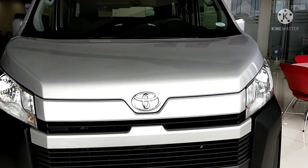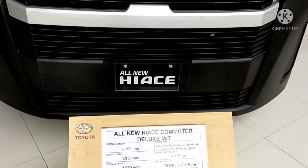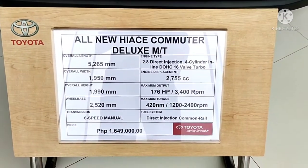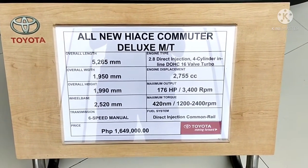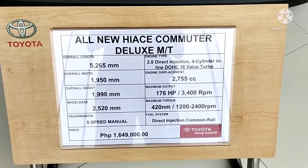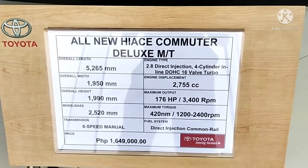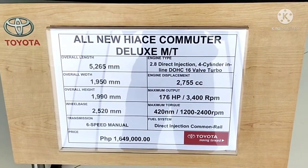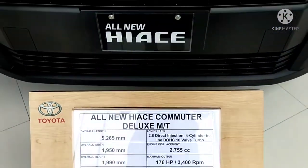Let's start with this car. This is the Toyota Hi-Ace Commuter Deluxe Manual Transmission. It costs 1.6 million. It's a six-speed manual with a maximum output of 176 horsepower, and it's using a direct injection common rail system.